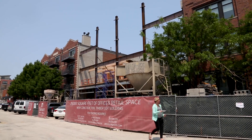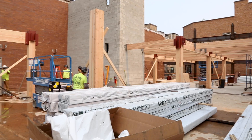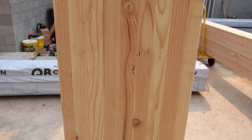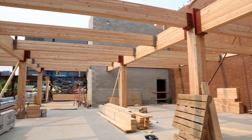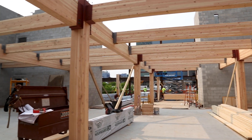1040 West Fulton is being constructed with glue-laminated beams and columns, a modern approach to heavy timber construction. This engineered product uses multiple layers of solid hardwood that are bonded together with high-strength adhesive to form a solid structural member. The result is a cost-effective, highly customizable, sustainable material with almost two times the strength-to-weight ratio of steel.